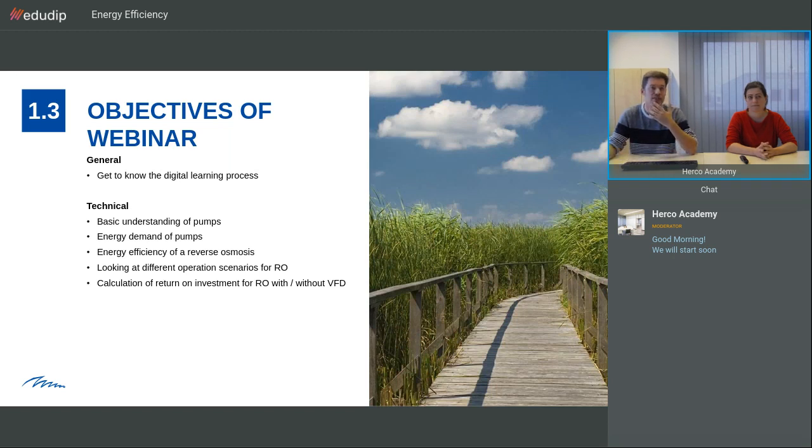The objectives in general are to get to know the digital learning process. In the technical part, we want to talk about basic understanding of pumps, energy demand of pumps, and the energy efficiency of reverse osmosis. We are looking at different scenarios for the reverse osmosis and also doing a calculation of the return on investment with and without the frequency inverter pumps.